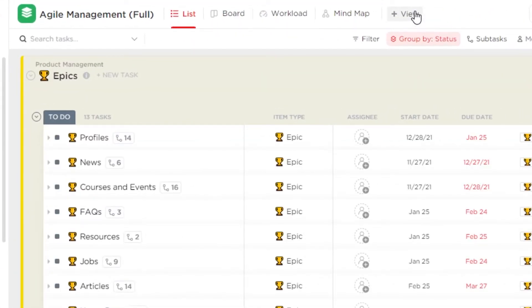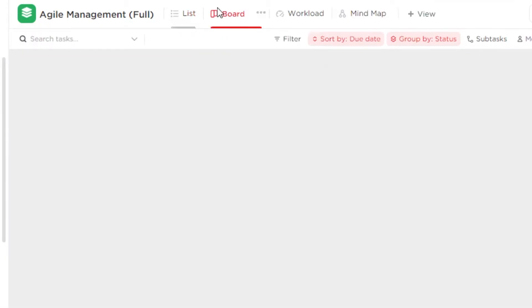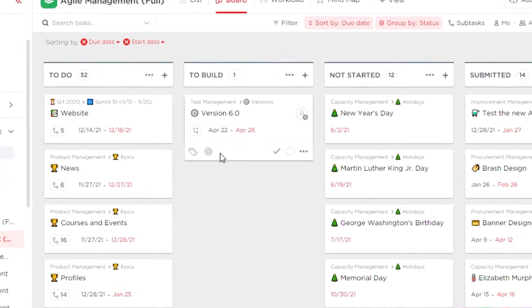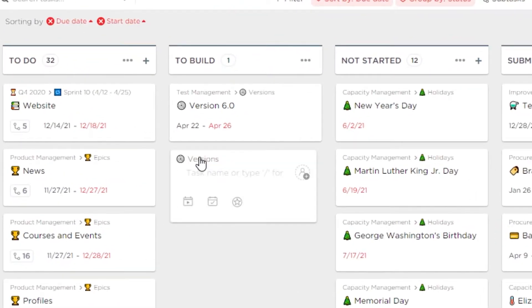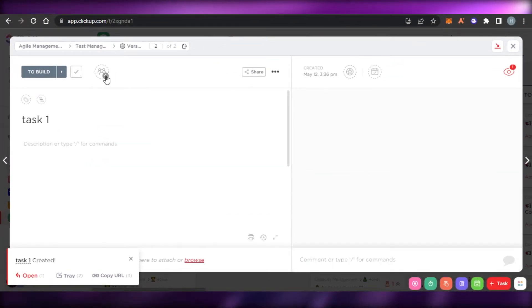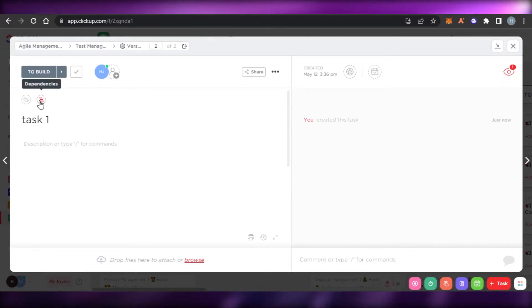If you switch to board view you'll have a better idea of the layout. Adding a task is really easy — you simply click on add task, give your task a name, click enter, and a new task will be added. When you open up a task you will be able to add assignees, track time, set due dates, add a description, labels, tags, and dependencies.